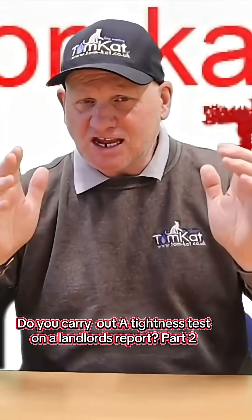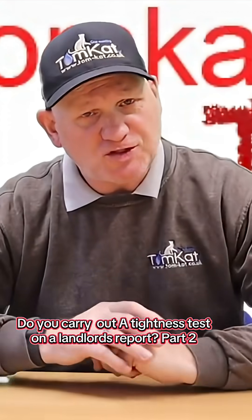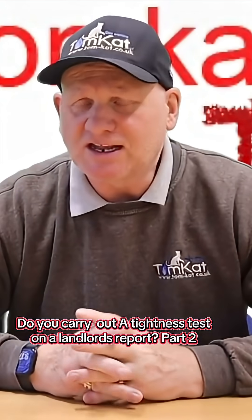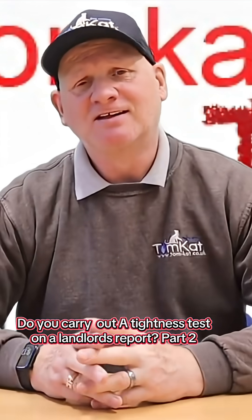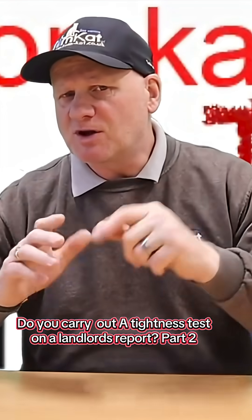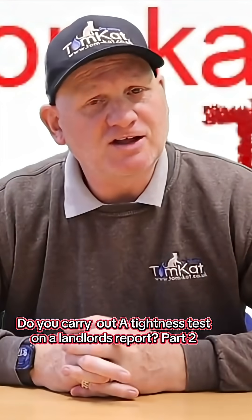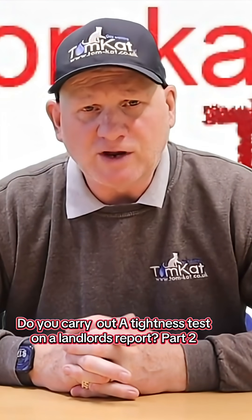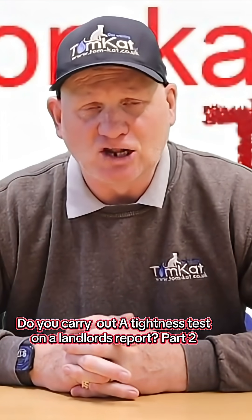Let's go to Regulation 36 in the Gas Installation and Use Regulations 1998, which covers the responsibilities for a landlord, and see if that actually tells us we need to do a tightness test on a landlord's report.